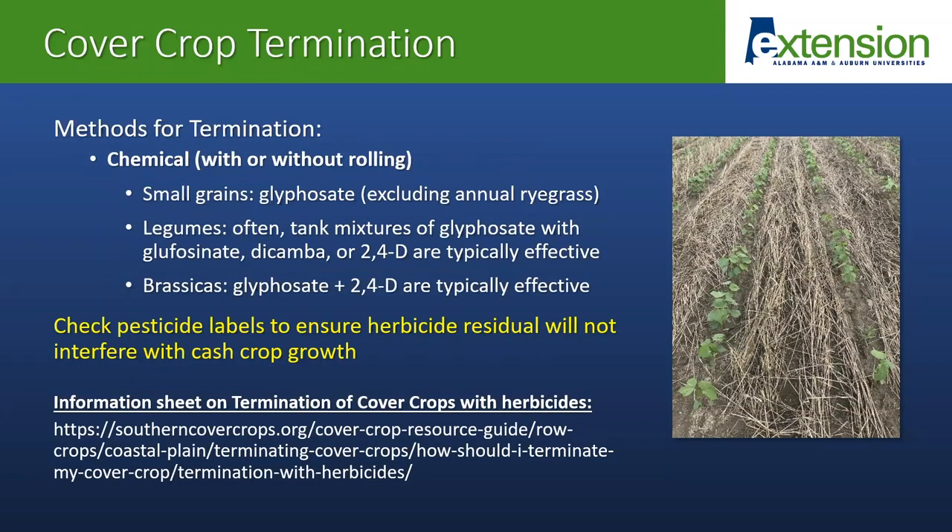For methods of termination, we're typically going to be talking about chemical termination. Most of our small grains, with the exclusion of ryegrass, can be easily terminated with glyphosate. For legumes, we may have to tank mix glyphosate with something like glufosinate or 2,4-D — same with brassicas. But be sure to check your pesticide labels and ensure that herbicide residuals will not interfere with the growth of the next cash crop. If you are interested in getting more information on chemical termination of cover crops, there is a link to a fact sheet on the Southern Cover Crop Council provided here.